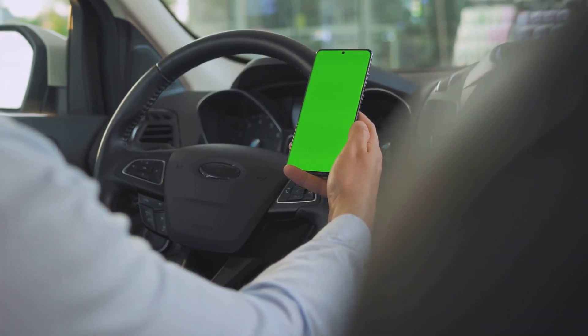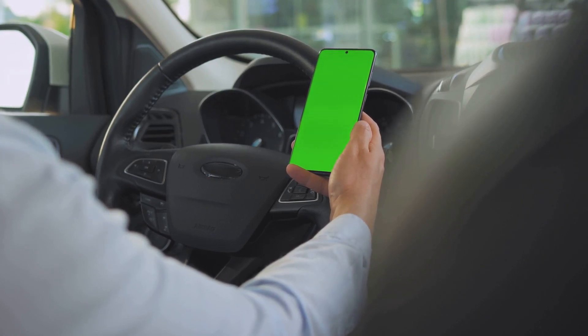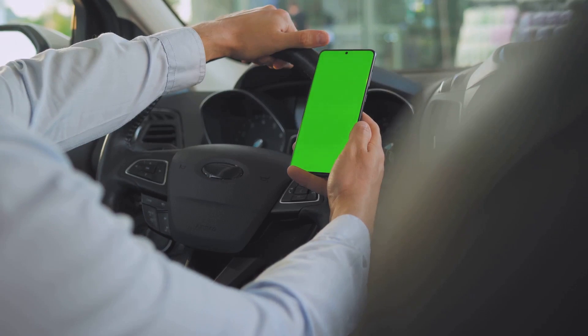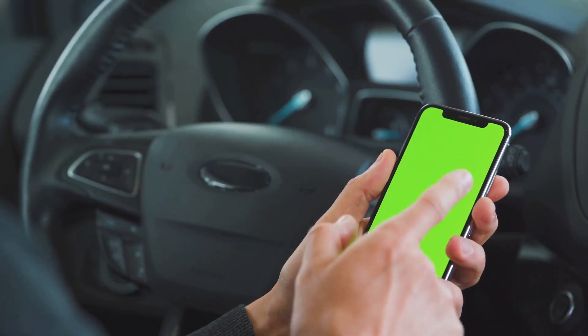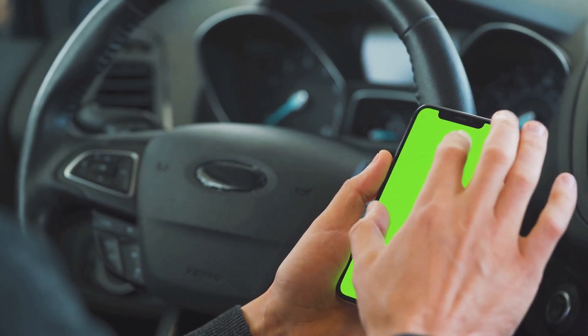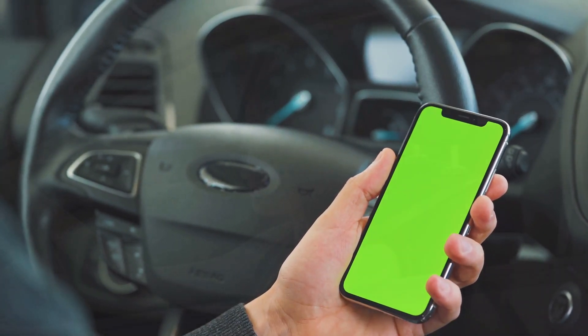Another important strategy is setting up navigation systems before embarking on a journey. This way, we avoid scrambling for directions while driving. Staying focused on the road isn't just about monitoring your own actions as a driver, but also being aware of your surroundings. It's about understanding that the road demands your full attention, and every little distraction can spell disaster. So focus on what's essential, and that's safe and responsible driving.